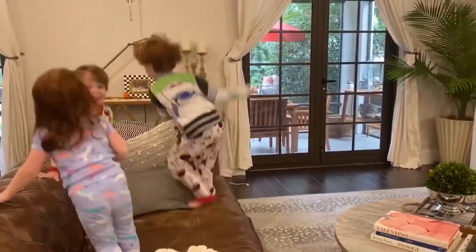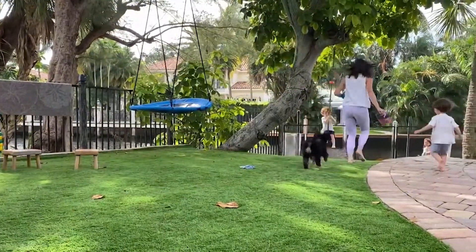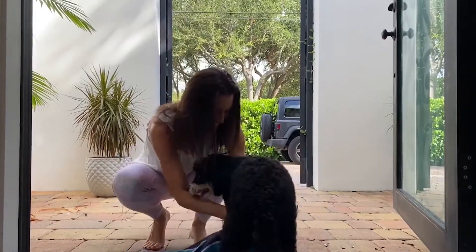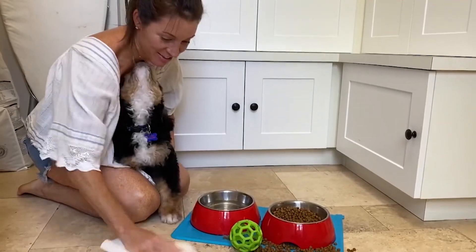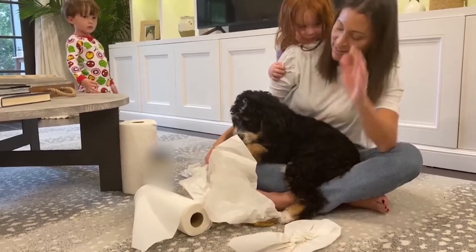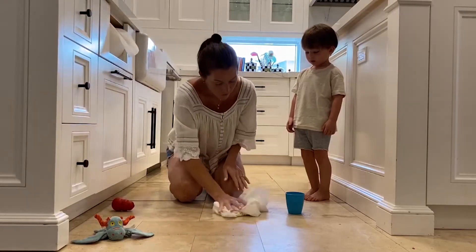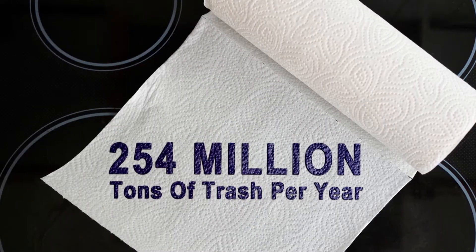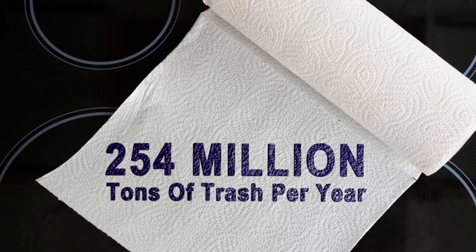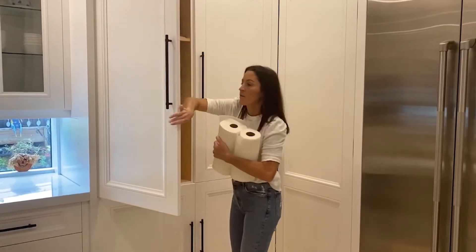If three kids weren't enough, we also have a new puppy — super exciting, but I feel a little outnumbered in the mess department, which leaves me scrubbing away at rugs and carpets. I'm also using way too many paper towels. It takes two weeks to a month for one paper towel to decompose, accounting for 254 million tons of trash every year.